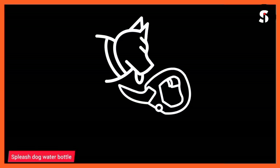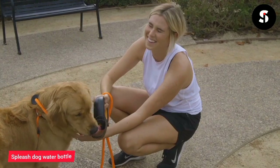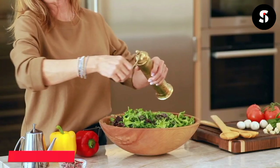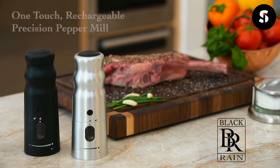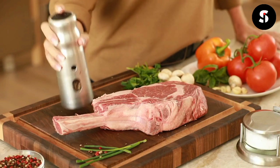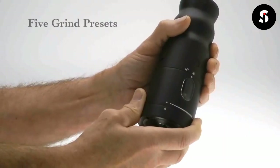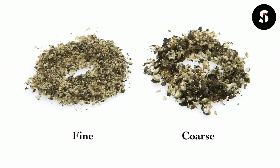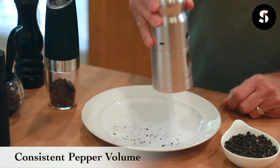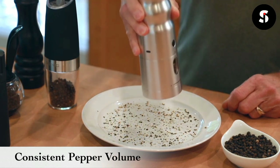The Spleech Dog Water Bottle is a must-have for any dog owner who wants to keep their pet healthy and hydrated. The Black Rain One-Handed Pepper Mill is a sleek and innovative kitchen tool. Its unique design features one-handed operation, perfect for busy cooks who need to multitask. Made from high-quality stainless steel, it offers durability. Its adjustable ceramic mechanism allows you to switch between coarse and fine grinding, while the transparent container lets you see when it's time for a refill.